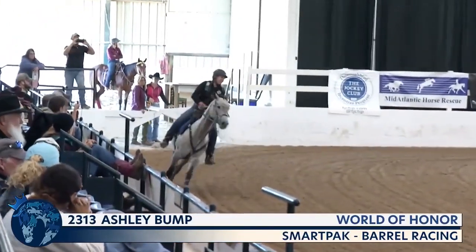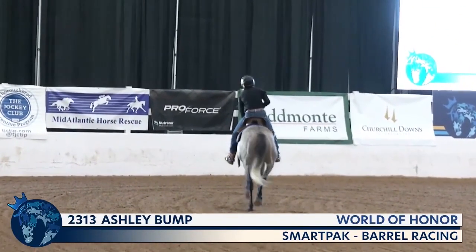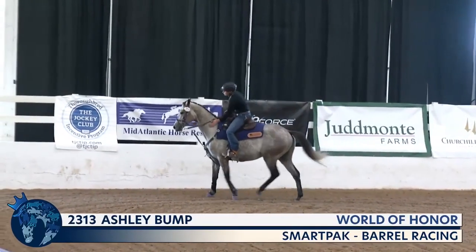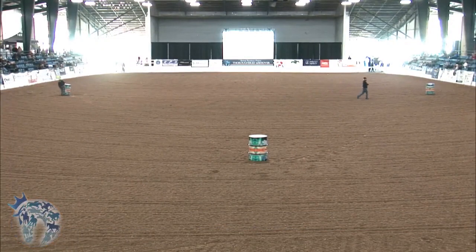The horse had a lot of try in him. Absolutely. The time was 20.244 seconds, but we'll get an adjustment on the time for hitting the barrel. Should we make a bonus for jumping over the top? The adjusted time is 25.244 seconds for World of Honor and Ashley Bump.